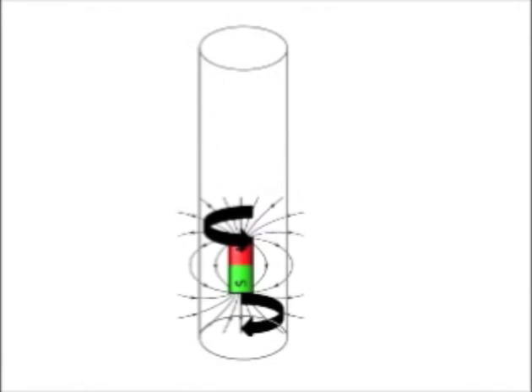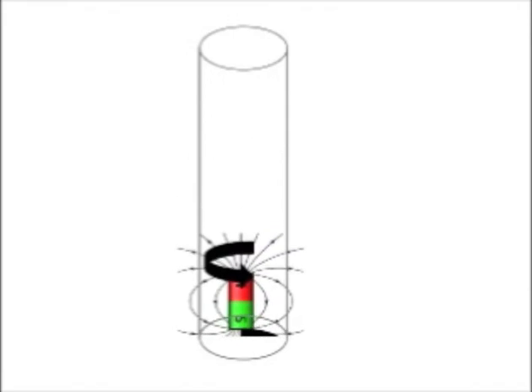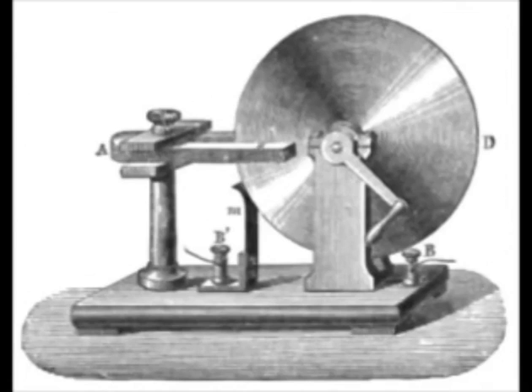This means that dropping the magnet inside the pipe generates a small amount of electricity, turning the pipe into an electromagnet. Using this principle, Faraday created the Faraday disk generator, that produced a small direct current voltage. It was however insufficient due to the regions of the disk that were not influenced by the magnet.